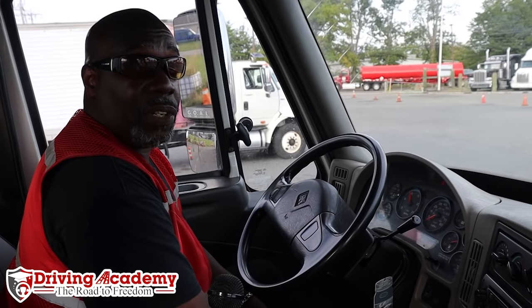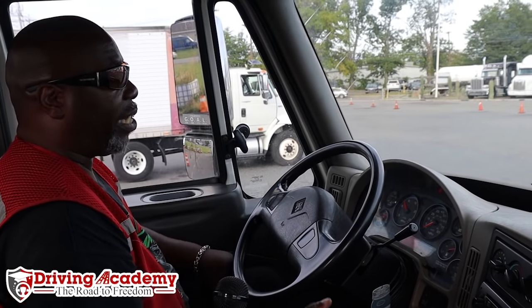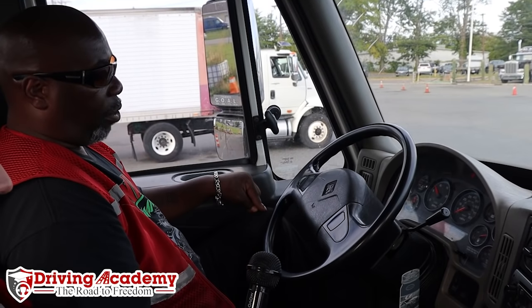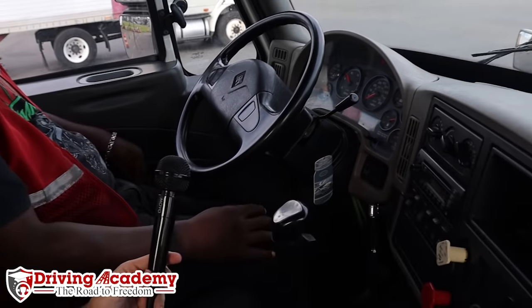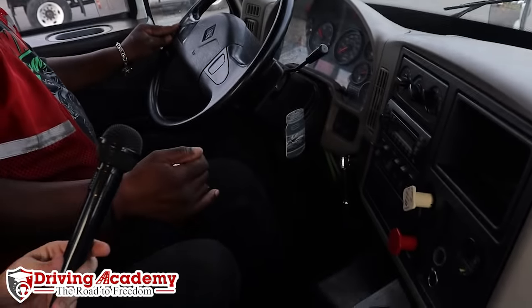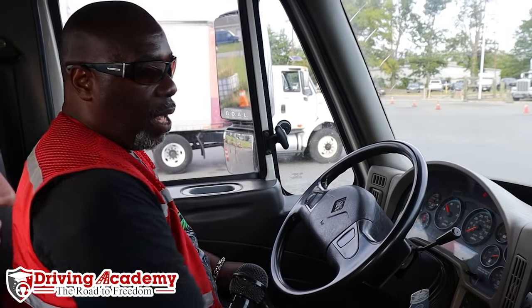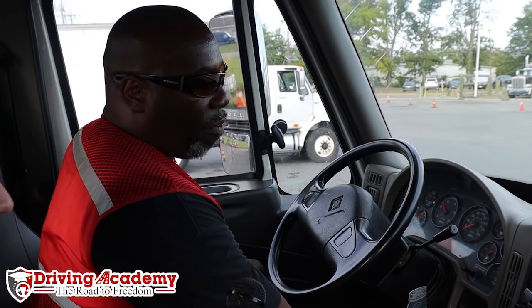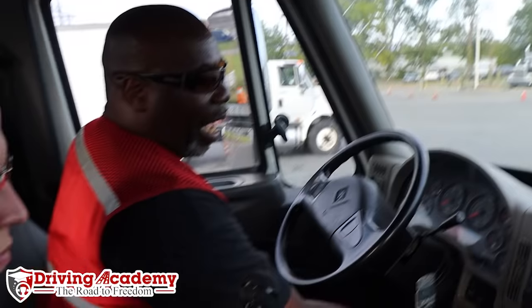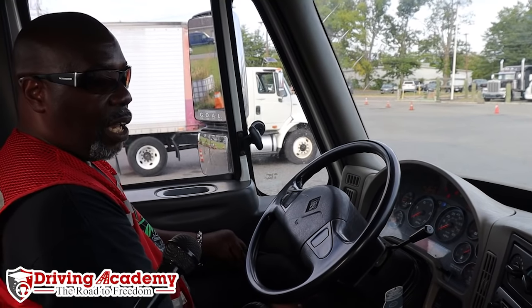We just heard the sneeze — that is the governor cut-out letting us know that our air tanks are now full. I'm now going to place my foot 100% on the clutch, put the vehicle in first gear, and then shut the tractor off. I'll turn the key back on to have access to the gauges, then take my foot off the clutch.